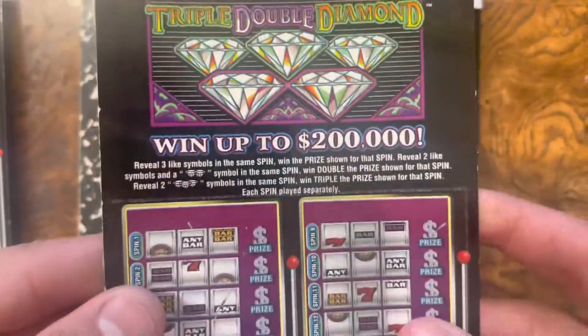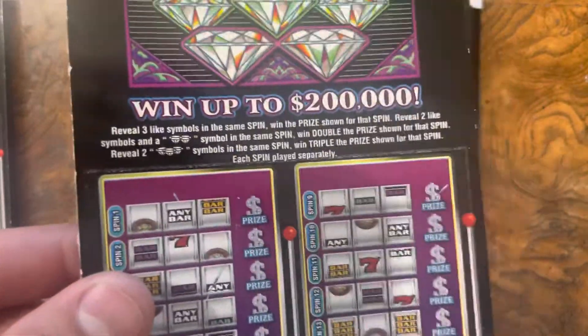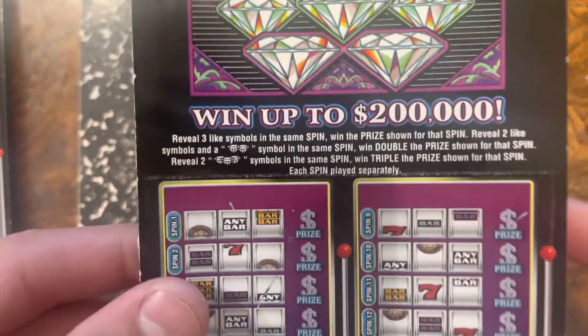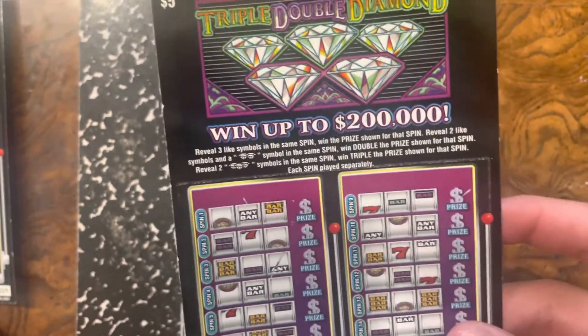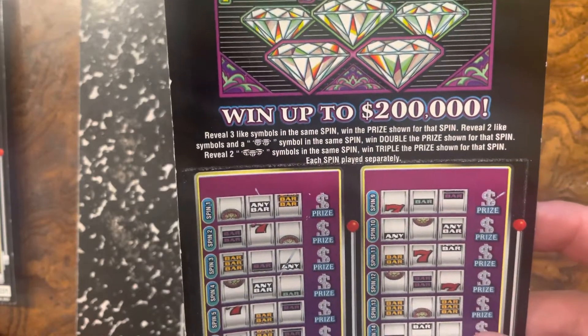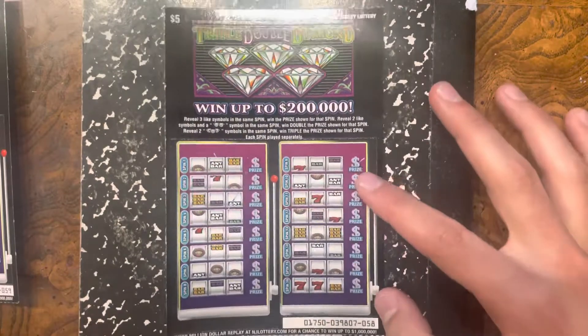Let's start with this Triple-Double Diamond. Reveal three like symbols in the same spin, win the prize. Reveal two like symbols and a double diamond in the same spin, win double. Or reveal two triple diamonds in the same spin, win triple the prize — each spin played separately.